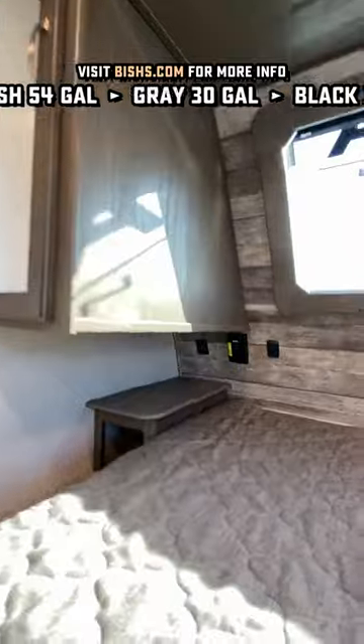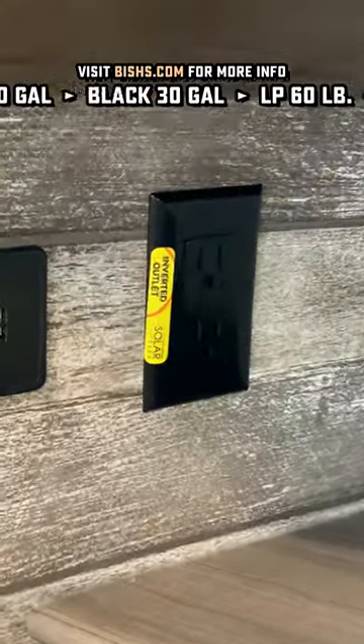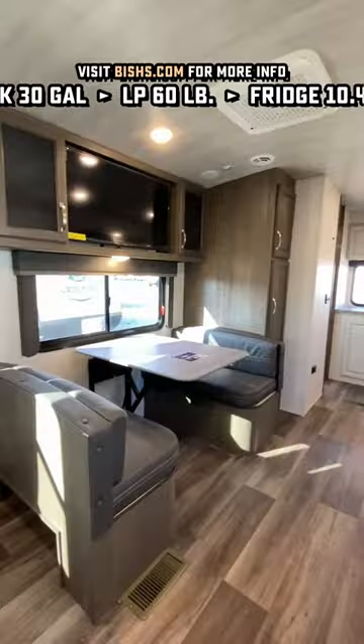All those windows have blackout roller shades, and these outlets are actually prepped to an inverter, and the advanced solar packages have an inverter that will actually run those.